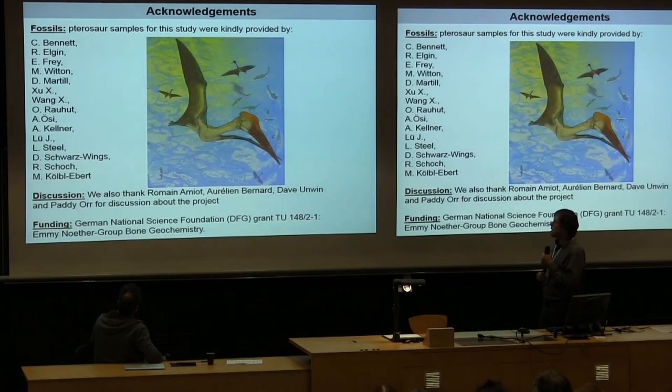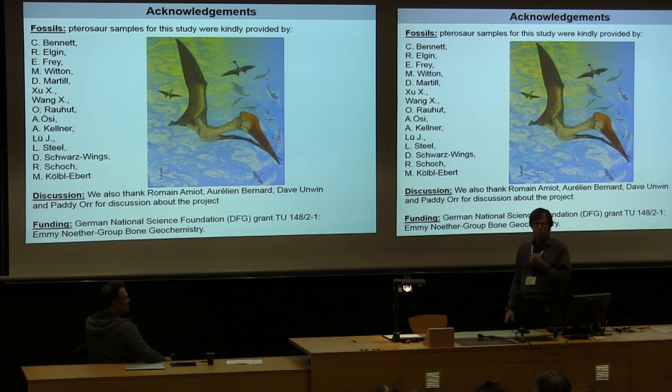I have to thank many people who supplied specimens and helped in discussion and improving our ideas. Funding was provided by the German National Science Foundation. Thank you.